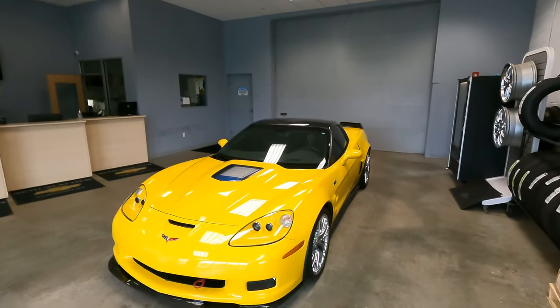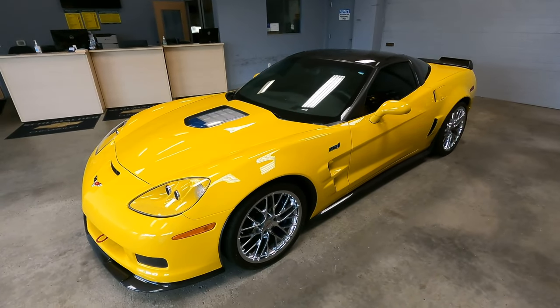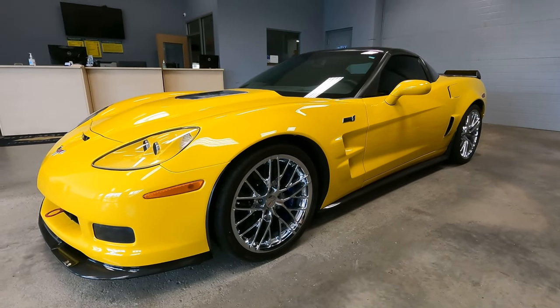Beautiful car. Absolutely stunning. I love the velocity yellow. I love the chrome wheels — you don't see chrome wheels that much anymore. Everybody goes with the black or the dark gray wheels. I actually like the chrome, especially when you put it on a bright color like this.